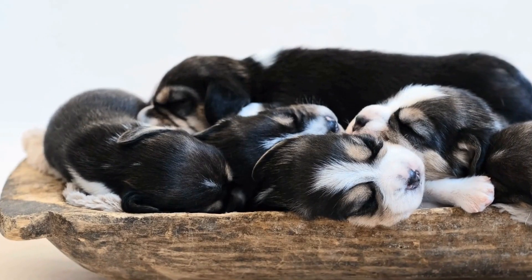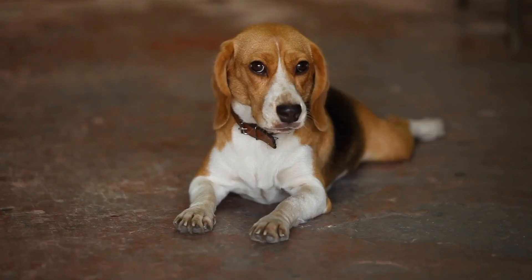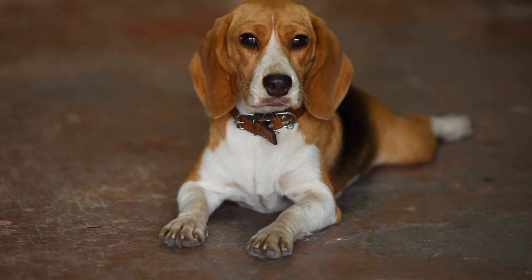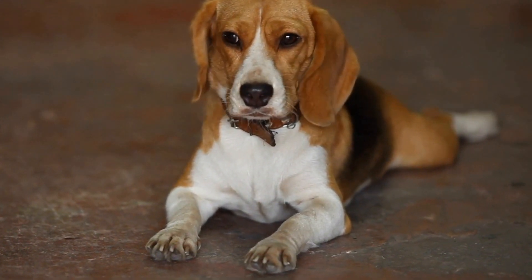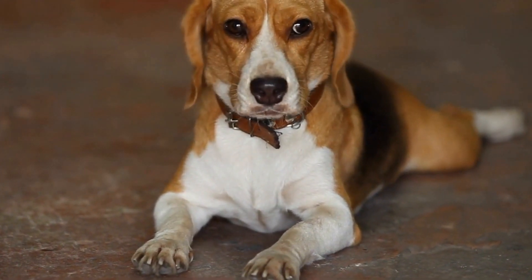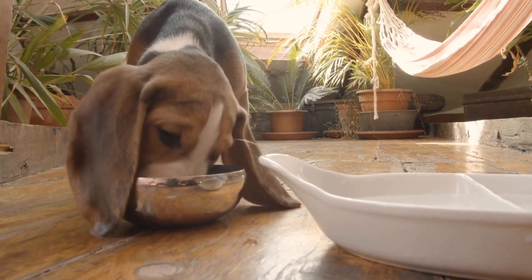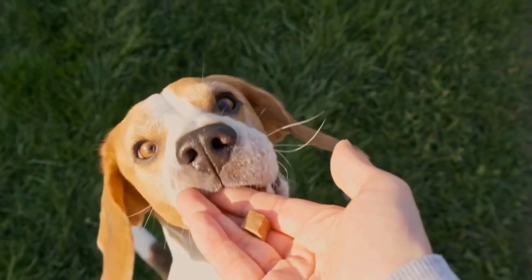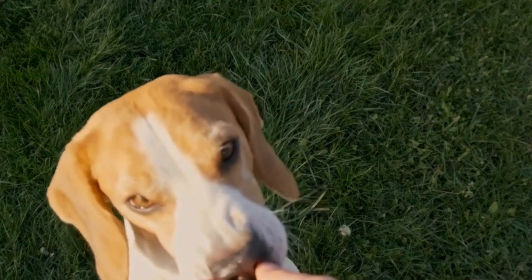Beagle nose work training can be a delightful journey filled with challenges and triumphs. By tackling distractions and overstimulation, building confidence and persistence, promoting environmental generalization, and maintaining motivation in advanced stages, you can overcome these obstacles and develop a strong nose work bond with your beagle. Remember, patience, consistency, and positive reinforcement are key to successful nose work training. Embrace the challenges, celebrate progress, and enjoy the experience of watching your beagle excel in their natural scenting abilities.